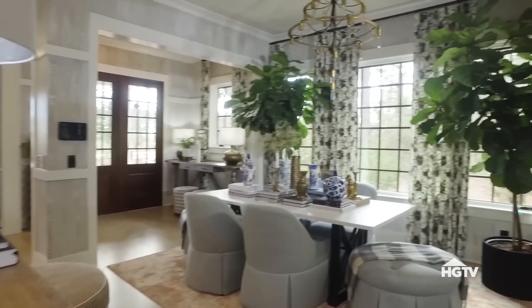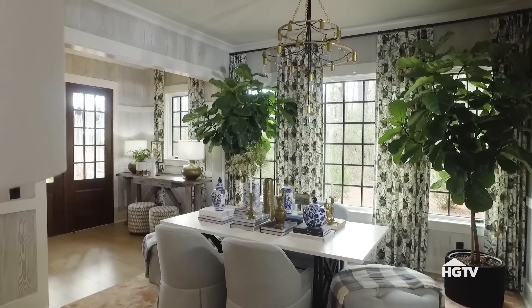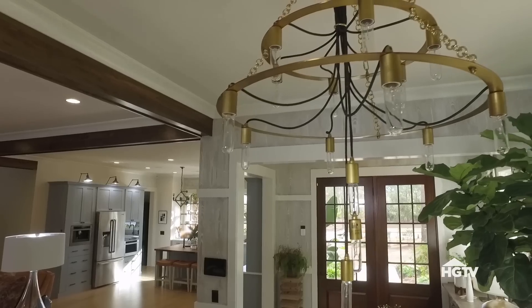Behind The Great Room is an open concept dining space with an eclectic mix of seating and a funky chandelier overhead.